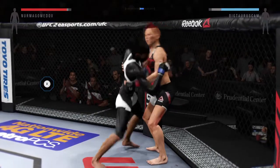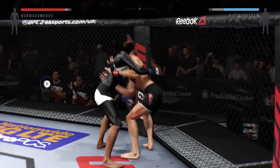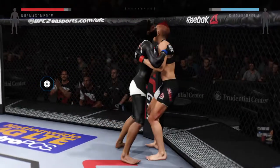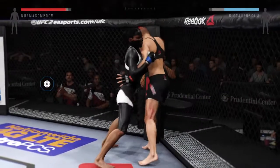Lot of work in the clinch in this one. Foot stomp by Big. They battle in the clinch, looking for a dominant position. She's got double underhooks here. Back to over-under control.